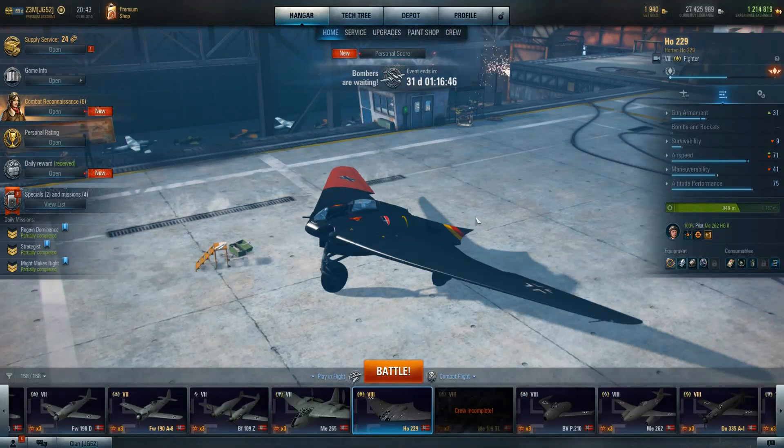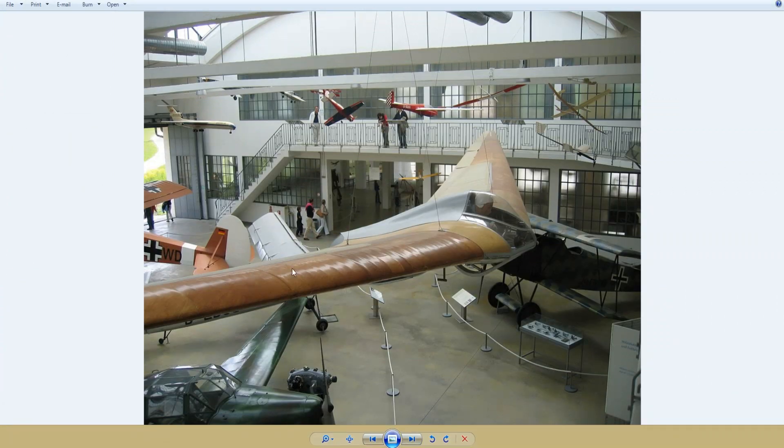In the 1930s there were two brothers, last name Horton, who were developing gliders. They came up with the flying wing concept — without an actual body, it would reduce drag. They were looking into this whole flying wing concept and actually built a glider, the H4. That was the original design the Hortons came up with in the mid-30s.